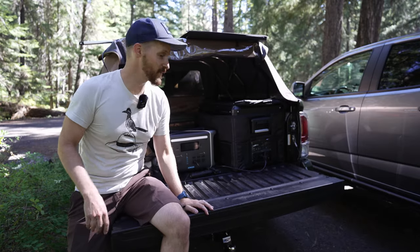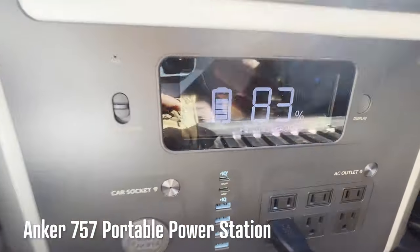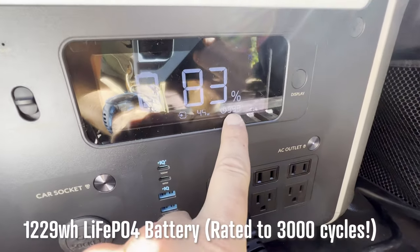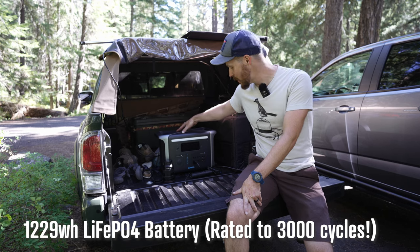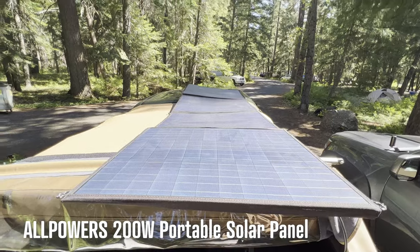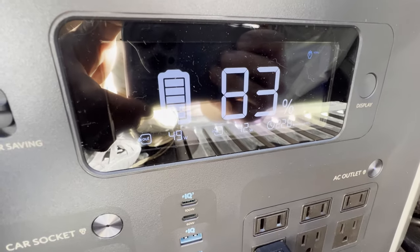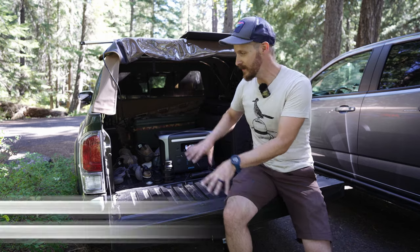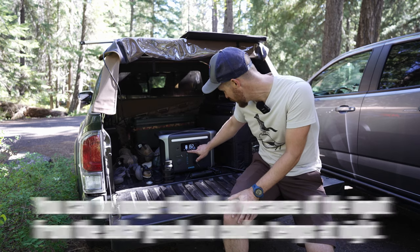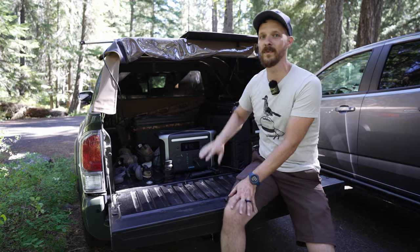This is an Anker 757 power station — it has a max rating of about 3000 watts peak, 1500 watts continuous, and I think 1300 watt hours. Right above here, I have an All Powers — it's kind of a no-name brand off Amazon — 200-watt solar panel sitting partially in the sunlight on top of my canopy. With this setup currently running, I could run for 35 hours, cooling at around 39 degrees. Right now we've got 38 watts going out to power the fridge and 55 watts coming in from the solar panel.